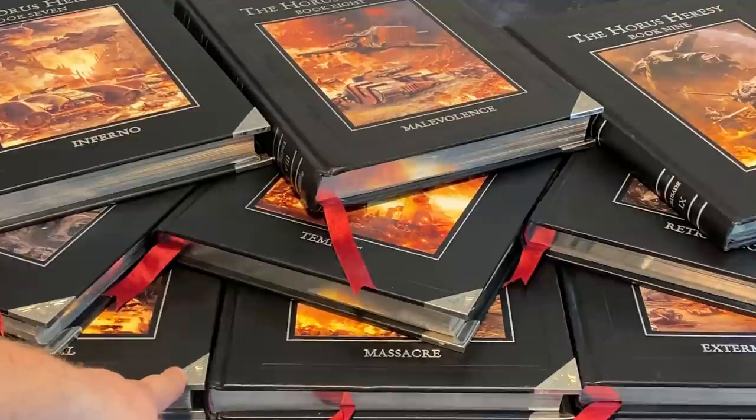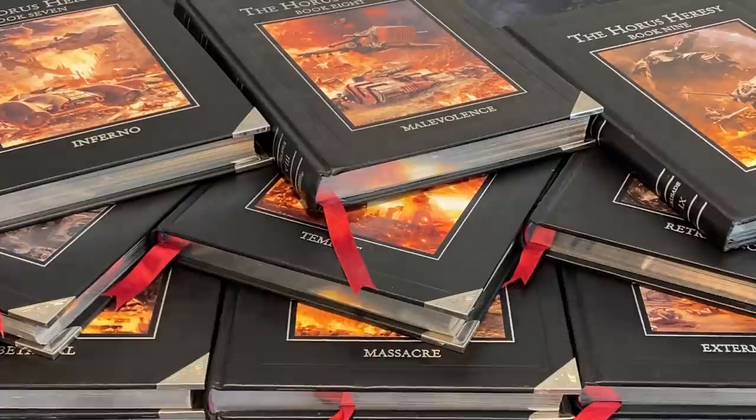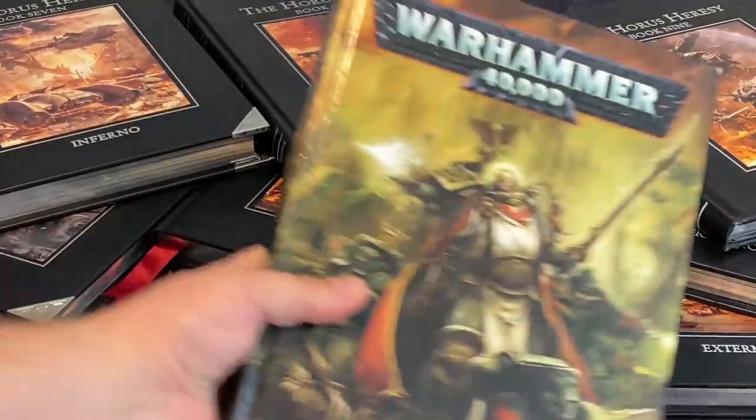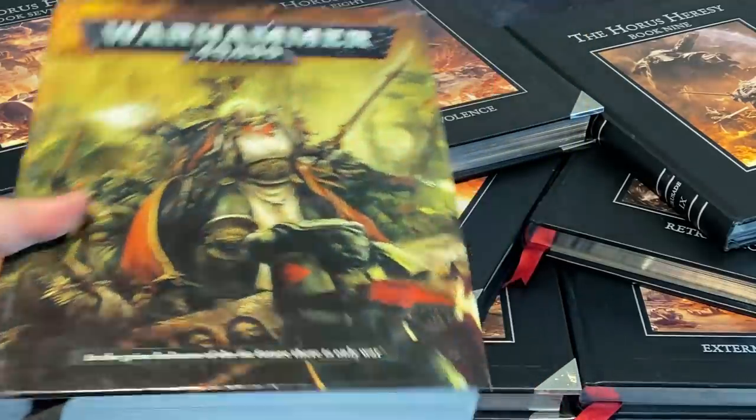Book one came out in about September of 2012 — a milestone, yes, huge. But at the same time, in July of that year, we also got 6th edition Warhammer 40,000. This big, thick, chonky rulebook.